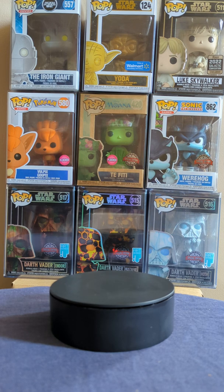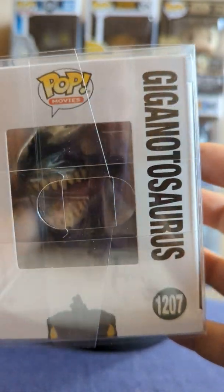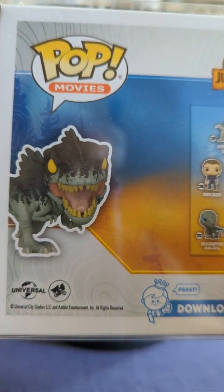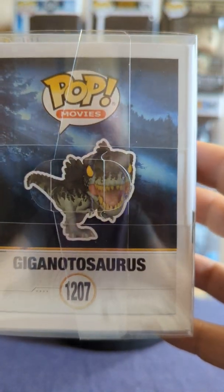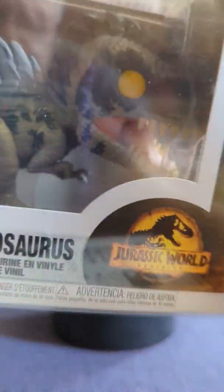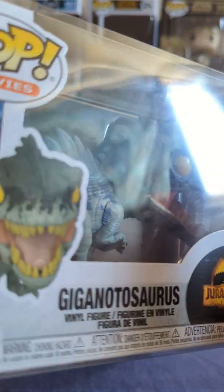Next we're going to go for the Giga — the Giganotosaurus. I do like Gigas as well. I do like the dino pops.